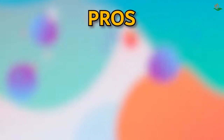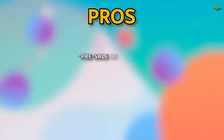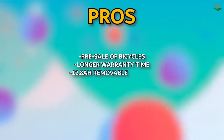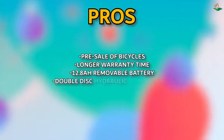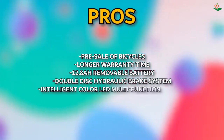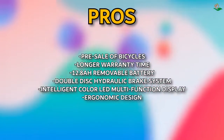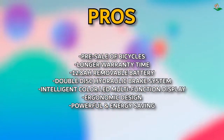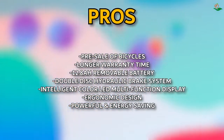Pros: longer warranty time, 12.8Ah removable battery, double disc hydraulic brake system, intelligent color LED multi-function display, ergonomic design, and powerful energy-saving motor.